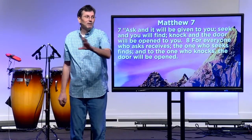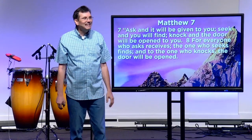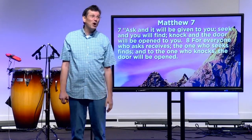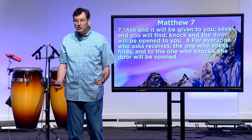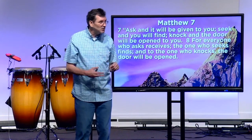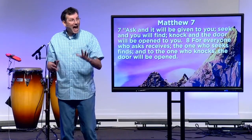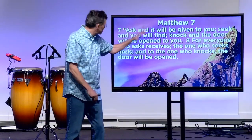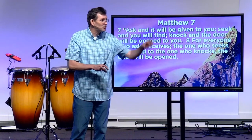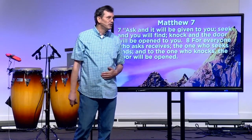God is basically saying: I'm going to make a promise to you, because I love you. If you ask — and we've got to be careful, because in the Greek that's a present imperative, meaning it's not just one ask. It's a continuous ask, an over-and-over ask. It's called importunity. God encourages us to keep on asking in prayer. Ask and keep on asking. Seek and keep on seeking. Knock and keep on knocking. And if you'll do that, I promise those who ask will receive, those who seek will find, and to those who knock, the door will be opened.